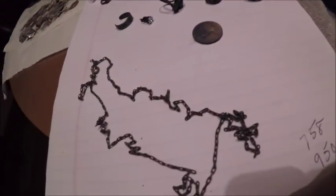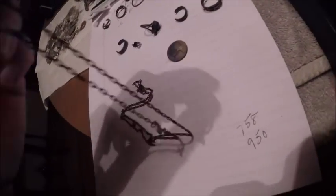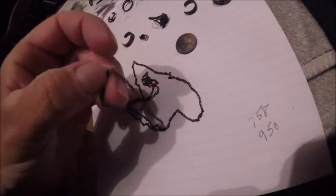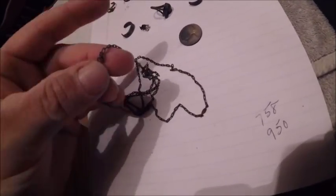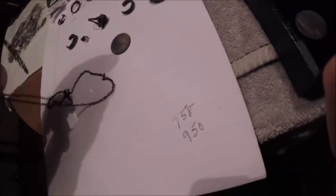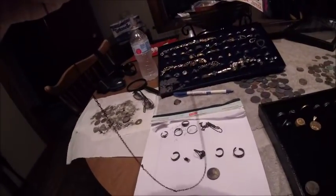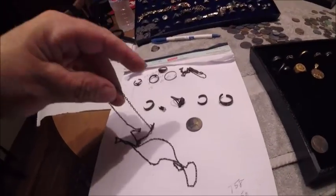Also got this necklace — it was bunched up in a ball. This necklace is marked right here on this little round thing, and it says 758 slash 950. So 758 on top, and on the bottom it says 950. I'm assuming there's some silver in there — when silver's marked 950 it's almost pure silver. So that's pretty cool, that's a pretty big chain too. Cool find there.